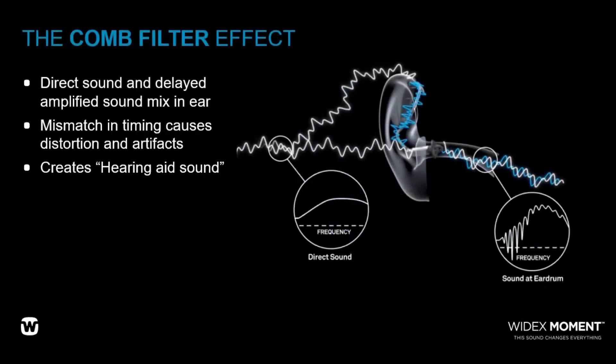The comb filter effect creates distortion in an audio signal and is something audio experts are very familiar with, because it has the ability to destroy the natural perception of sound. So if your goal is to hear sound as naturally as possible, you need to shorten the time delay between the original signal and the amplified signal when they combine inside of your ear canal. This is what PureSound, with zero-delay digital sound processing, does inside of the Widex Moment hearing aids. This digital feature reduces the time delay between the original signal and the amplified signal down to 0.5 milliseconds — that is one half of one millisecond — in order to prevent the comb filter effect from occurring.